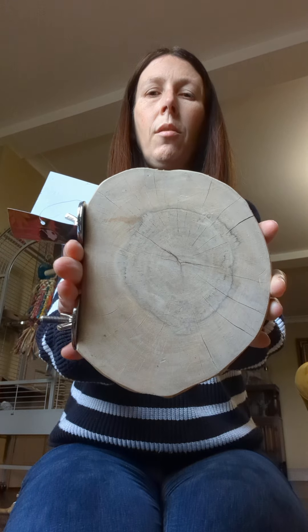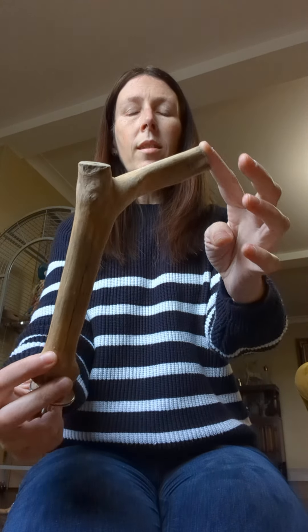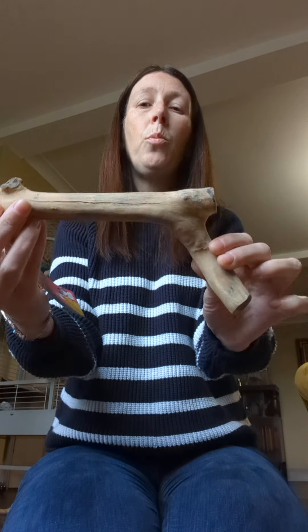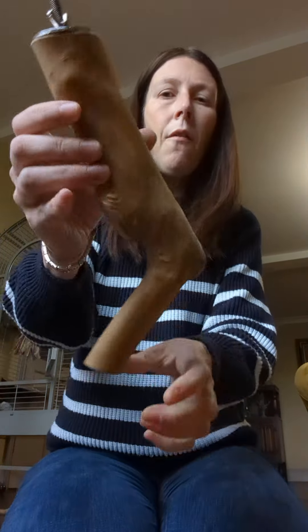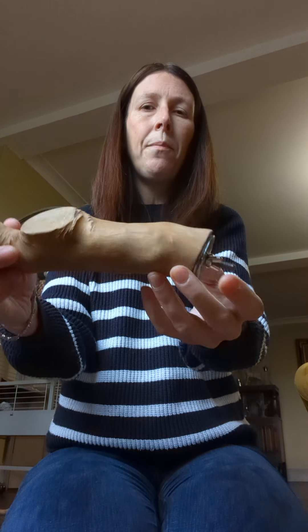Next we've got the Kayu perch short at three pounds — that's the small. Remember, these are all natural perches, so the thickness and shape of the perch will vary. This is quite a common example. That's the small at three pounds, then we've got the medium at four pounds — similar shape, just a little bit thicker.